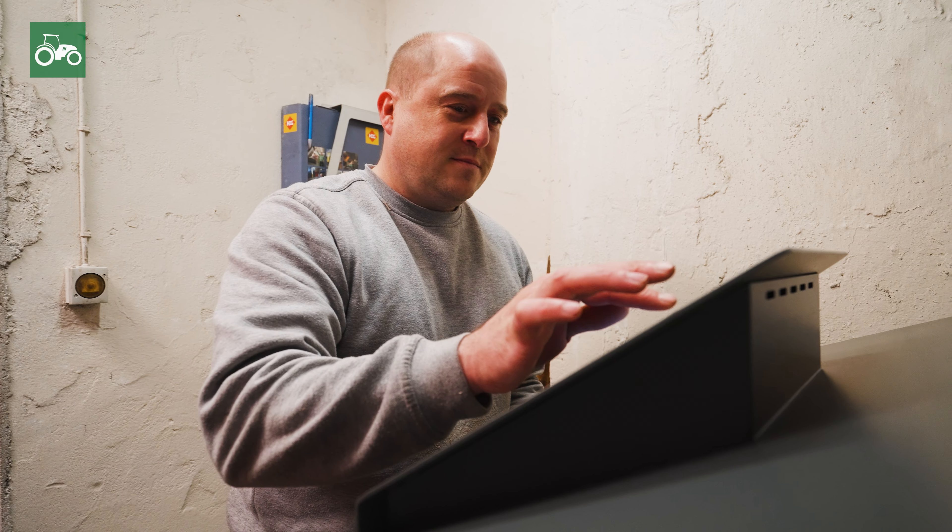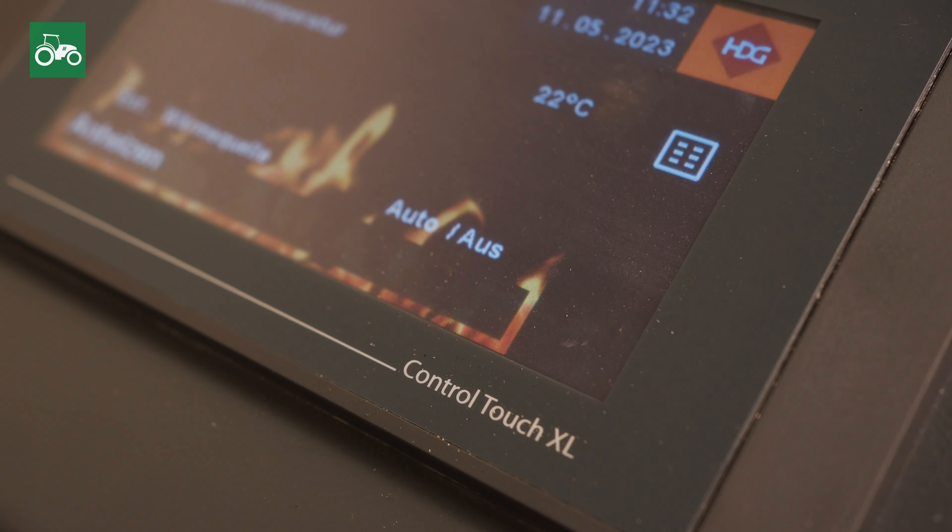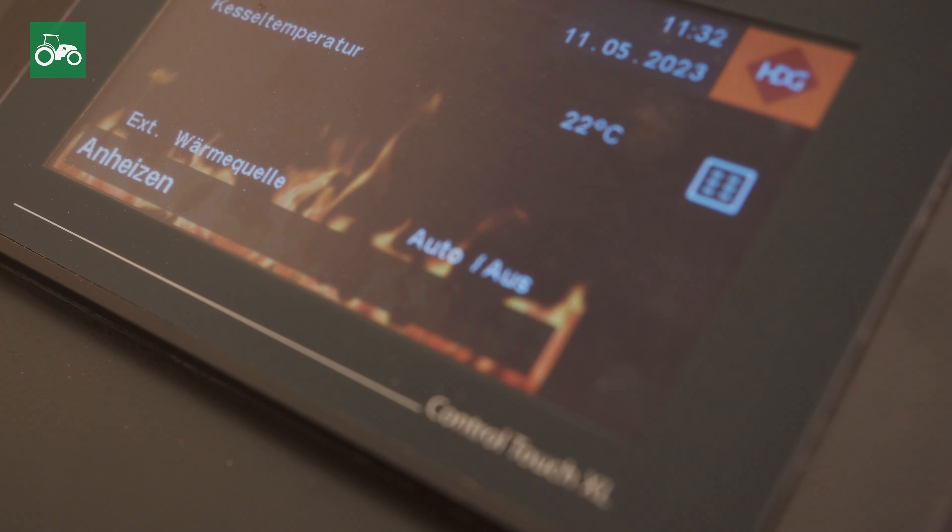Ignition is also automatic, which is a real advantage since you don't have to stand next to it and do everything. You can also connect the boiler to the internet, and I can use my mobile phone to see if the boiler is working well and whether or not it has ignited. And if there's a problem, I can resolve it immediately.